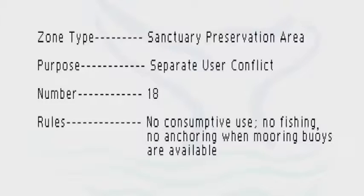Our sanctuary preservation areas are our smaller zones. They are set aside to protect heavily used areas — like the top of Looe Key Reef, for example — where you have tens of thousands of divers every year who want to see the spectacular coral reefs, but don't necessarily want to compete with spear fishermen, marine life collectors, or boats trolling over them.